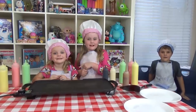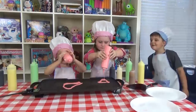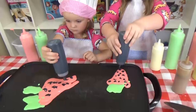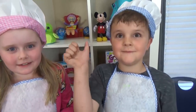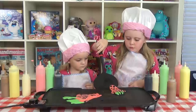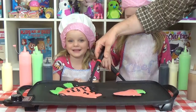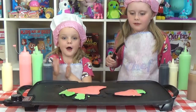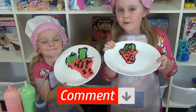Round three is me and Lily! And now we are going to draw a strawberry! Let's do it! Let us know in the comments down below which strawberry you like the best!